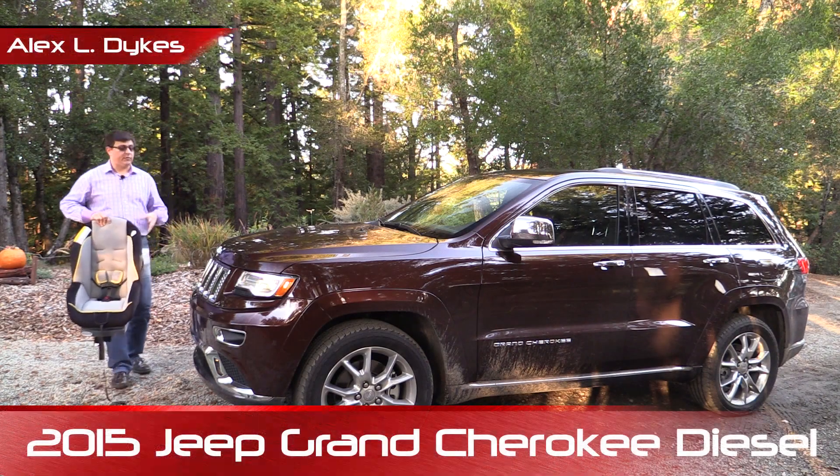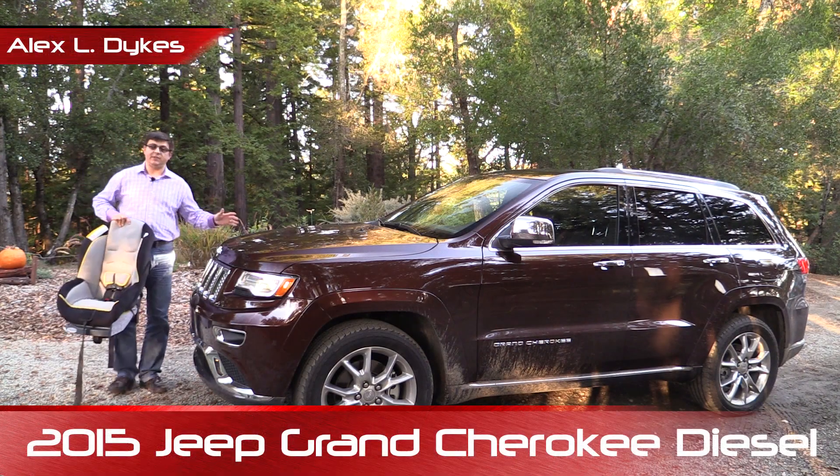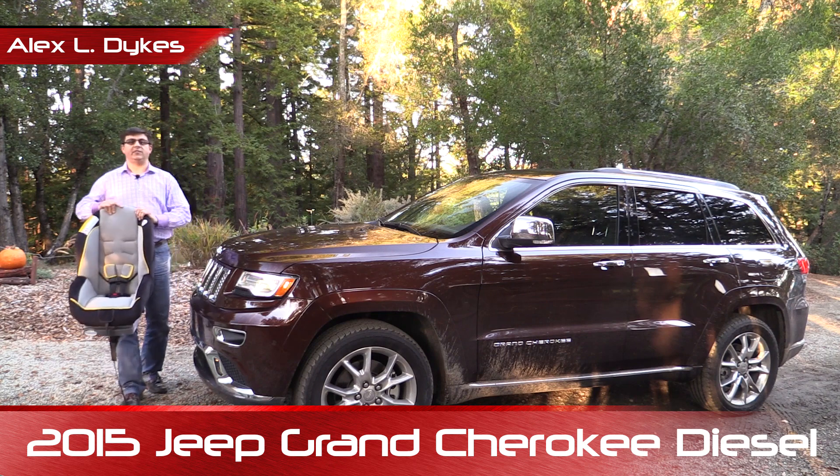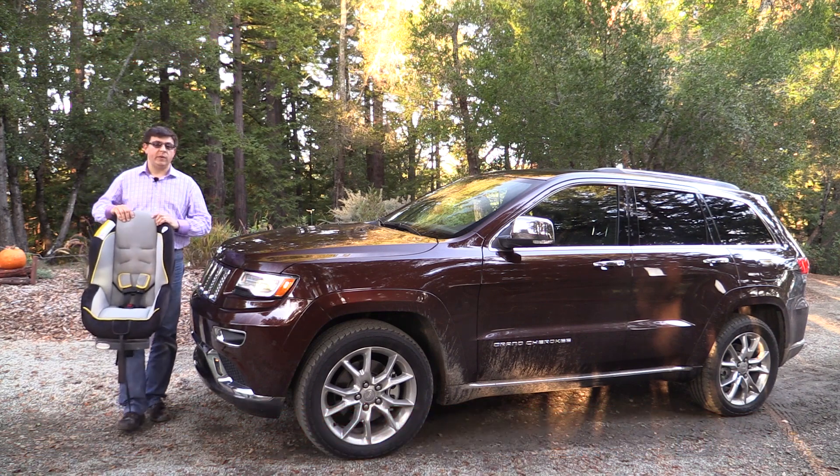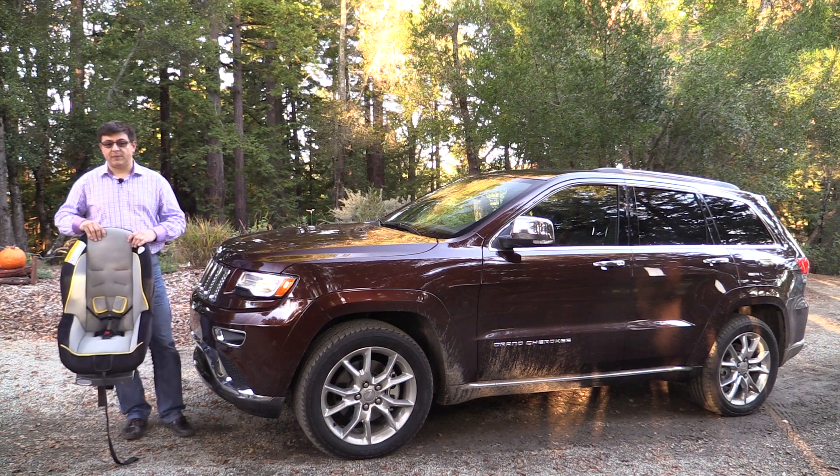On today's Alex and Otto's Child Seat Segment, we're taking a look at the 2015 Jeep Grand Cherokee. This is a Graco Classic Ride 50 Child Seat, which is a convertible seat suitable for forward or rear-facing installation and children between 4 and 50 pounds.